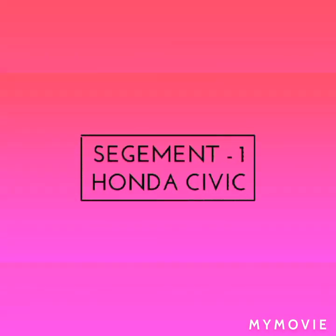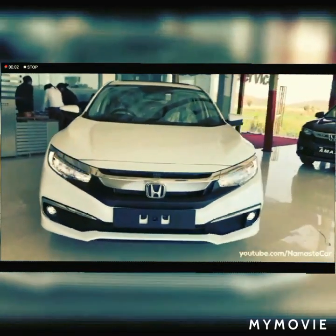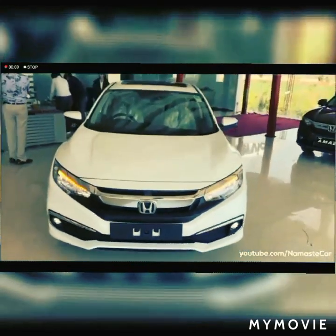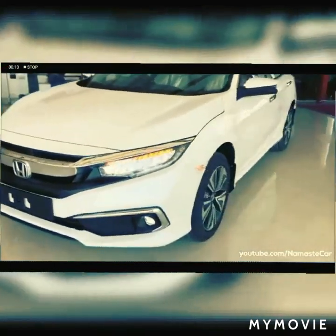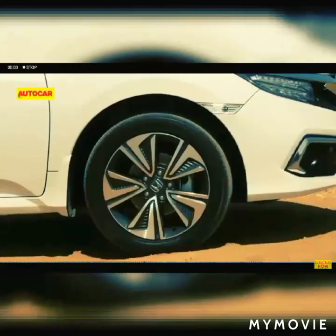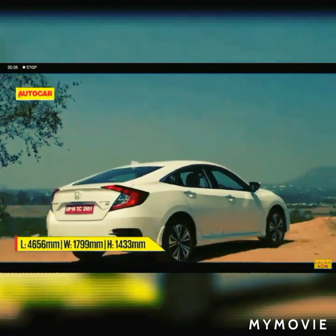Segment 1: Honda Civic. If you are looking for a compact car, Honda Civic is the best for you. You can find it in several countries and it is a common car, but it is common because it is the best one to buy. Fuel Economy: 17 km/l combined. Engine: 1.8 litre 4-cylinder. Power: 103-104 HP. Price: 20,650 US Dollars approx.